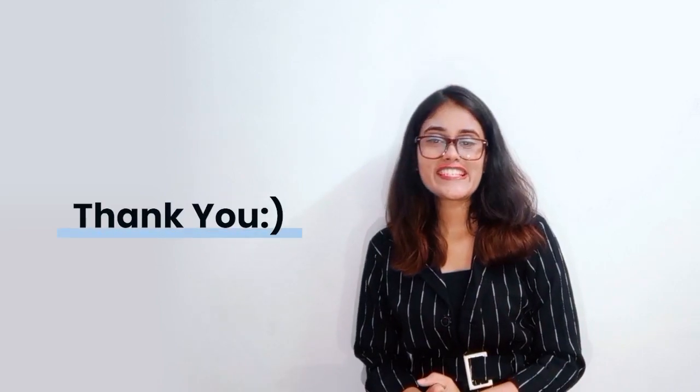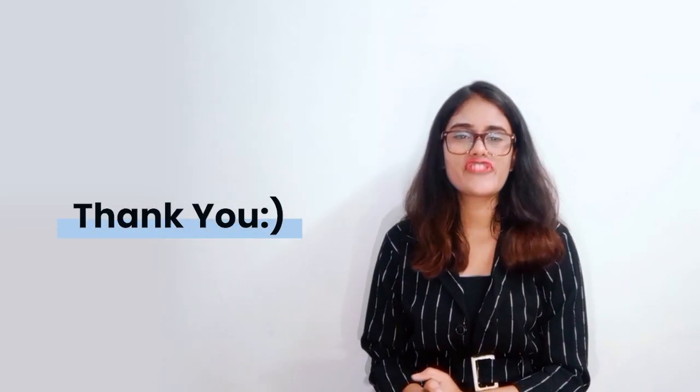That's all about today's session. See you all in the next video with another interesting topic. Until then, it's Elena Singh signing off from Cyber Kings India.